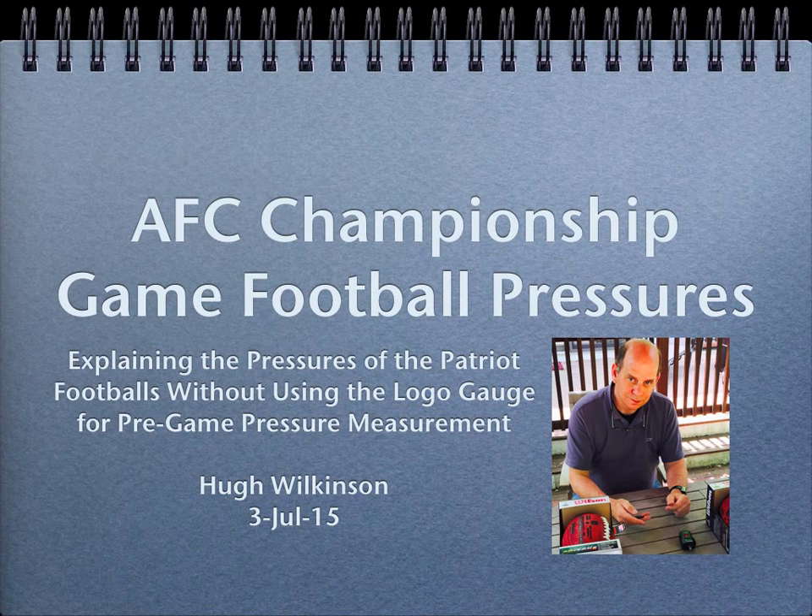This presentation offers a scenario for which the accurate non-logo pressure gauge was used for AFC Championship game pre-game measurements, and for which the halftime measured pressures of the Patriot and Colt footballs are explained. The scenario is significant because the Wells report enthusiastically argues that the non-logo gauge was more likely than not used for those measurements, and the scenario is consistent with that hypothesis.